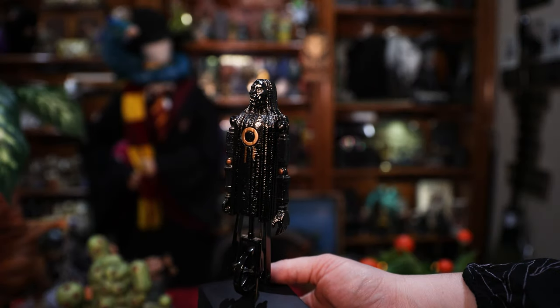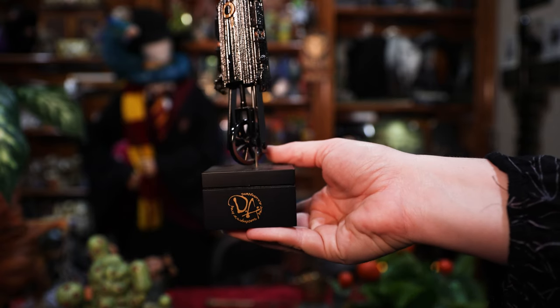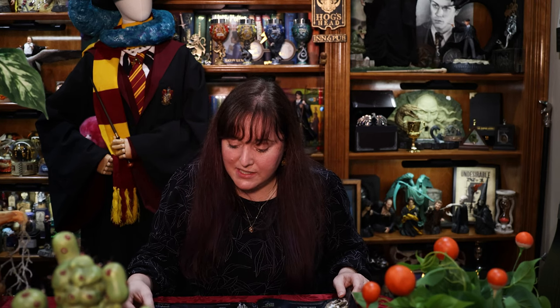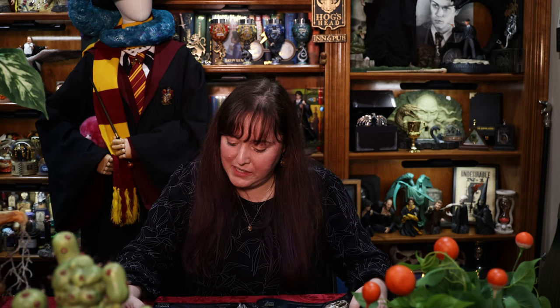Moving on — the Mechanical Death Eater. Original retail price $59. This was featured in Order of the Phoenix. That bookend set I've never seen in any other collector's collection. Original retail price $195, and apparently it was a limited edition item — limited to only 1,500 pieces.